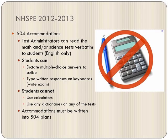For 504 students, the main thing is that they are not allowed to use calculators, so please do not pass out calculators to a 504 student. Some of them may type their responses, just as an IEP student, which means they will probably be placed in an IEP room so they are not typing alongside students who are writing. Please do not give them a dictionary or a calculator.